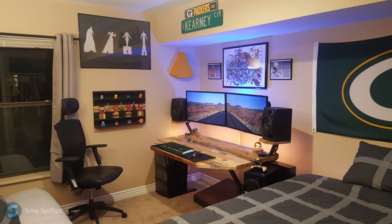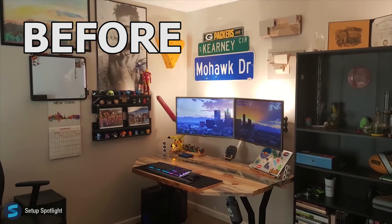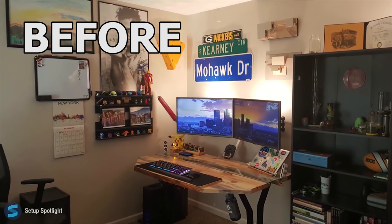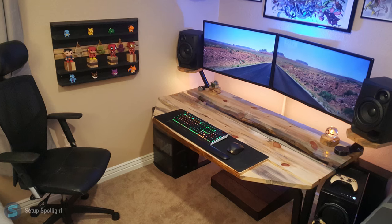Welcome to Setup Spotlight. Today's spotlight is on Colin. Colin is 23 years old and his setup was the first ever to be showcased on Setup Spotlight — link to that video down below. And of course his setup has gotten even better. Let's break your setup down piece by piece.